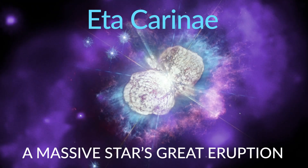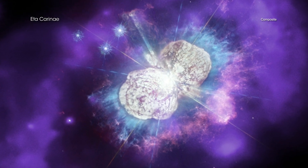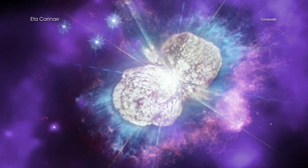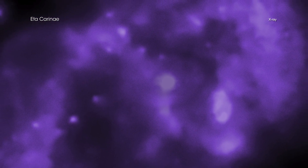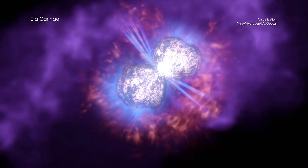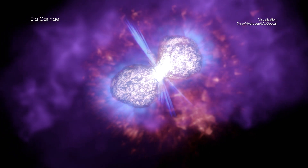Eta Carina is famous for a brilliant and unusual outburst called the Great Eruption, observed in the 1840s. Since 1999, astronomers have been using NASA's Chandra X-ray Observatory to reveal new information about the nature of Eta Carina through the X-rays it generates. A new visualization presents the story of that event and examines the resulting multi-wavelength emissions and three-dimensional structures surrounding Eta Carina today.